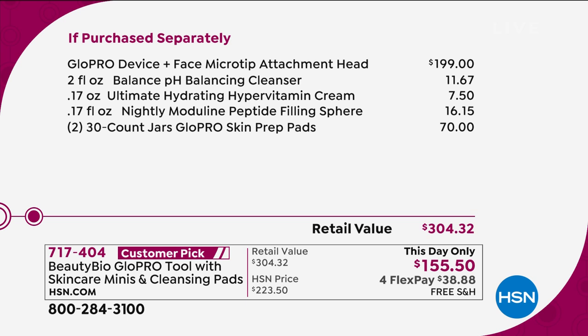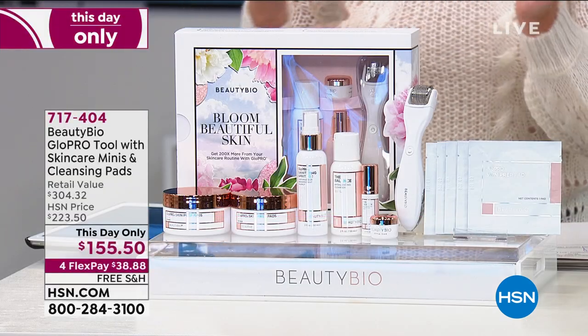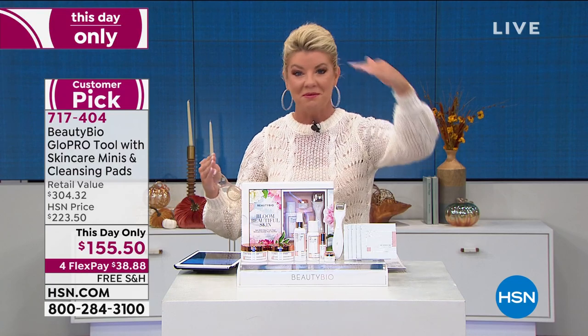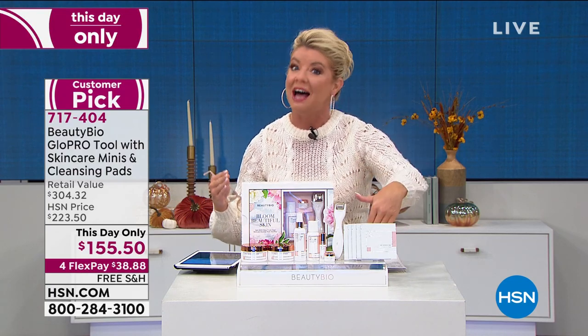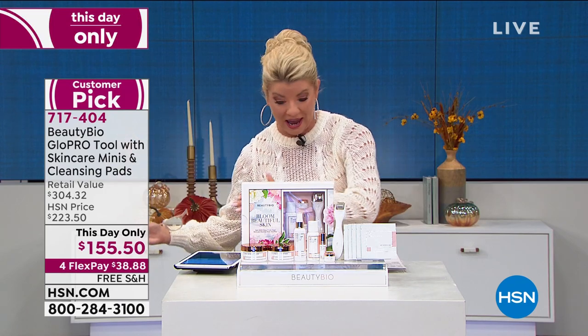The number one award-winning beauty tool is $199 on its own. Everything else included — even down to the skin prep pads — would be $70 at retail. So retail value is over $300. This Day Only, you can get this home for under $40 per month with any major credit card. When you shop with the HSN charge card, once you're at $75, take $15 off and then add on another additional flex payment.